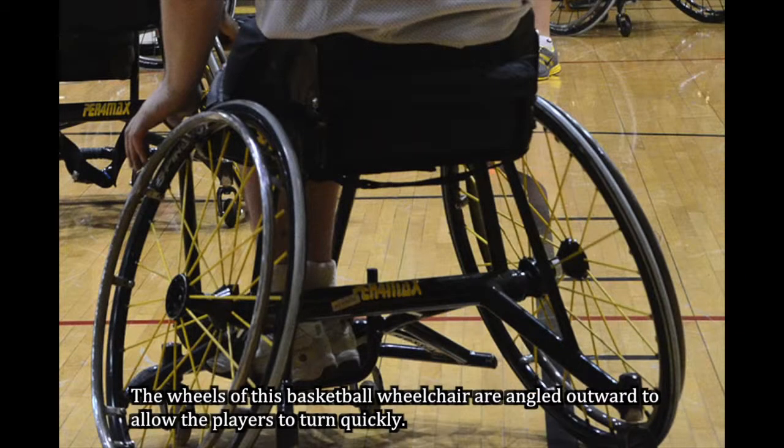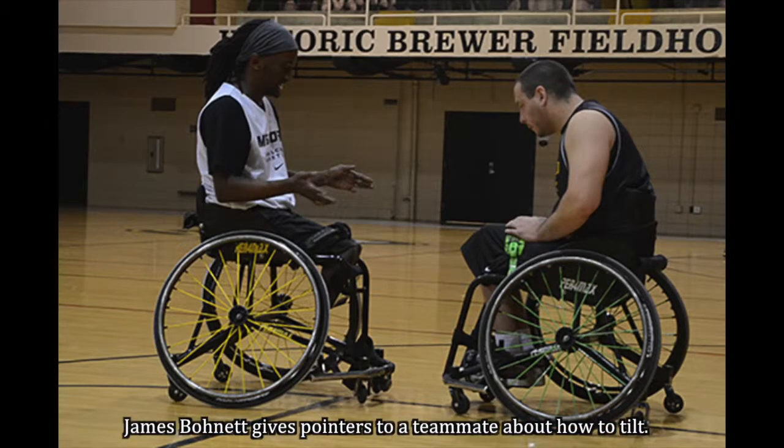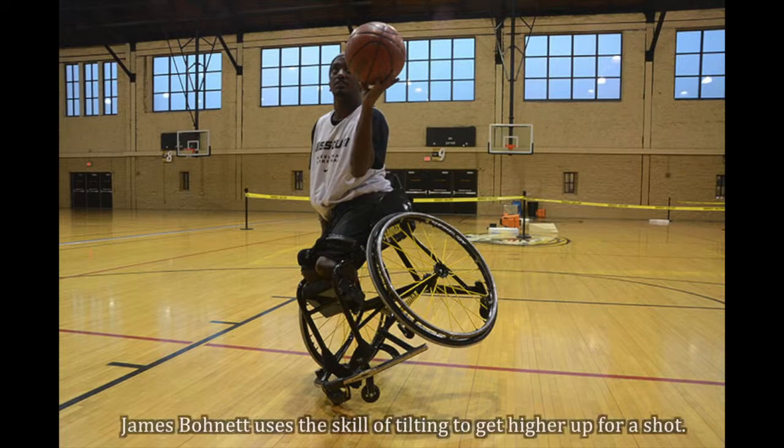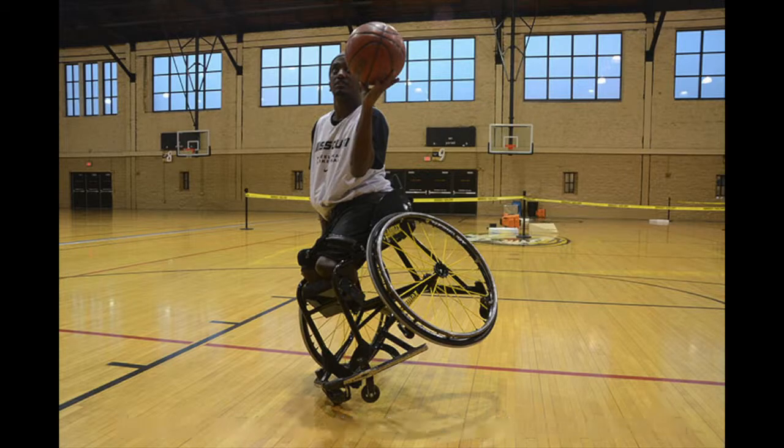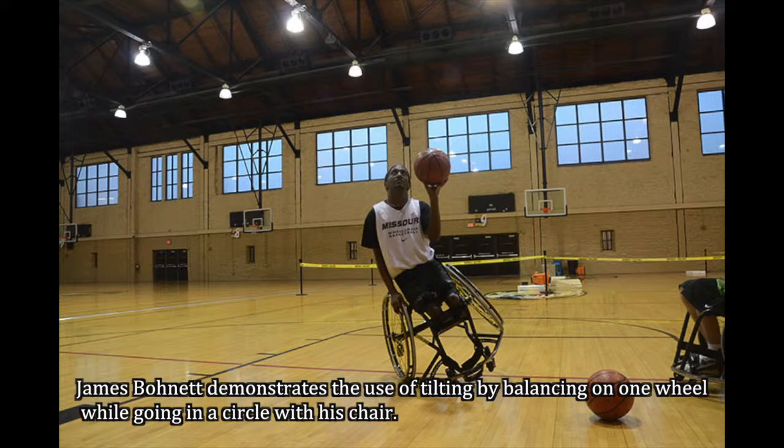The basketball chairs have a lot of angle to the wheels, which is called camber, and that gives you the ability to turn around faster. There is a skill you can learn called tilting, where you tilt over to the side of the chair, up in front against one of the back wheels and one of the castor wheels in the front, and you balance yourself on those two.